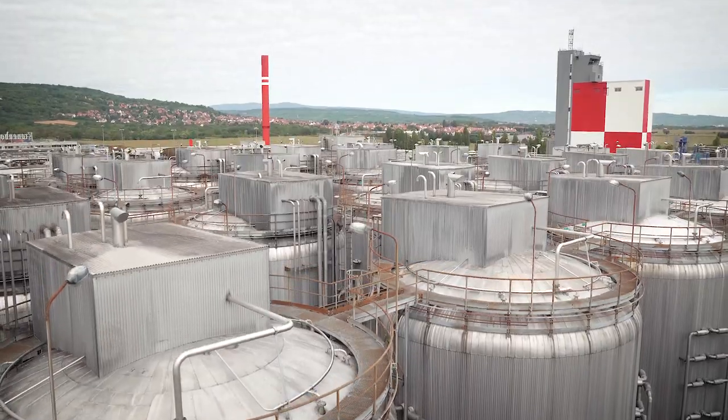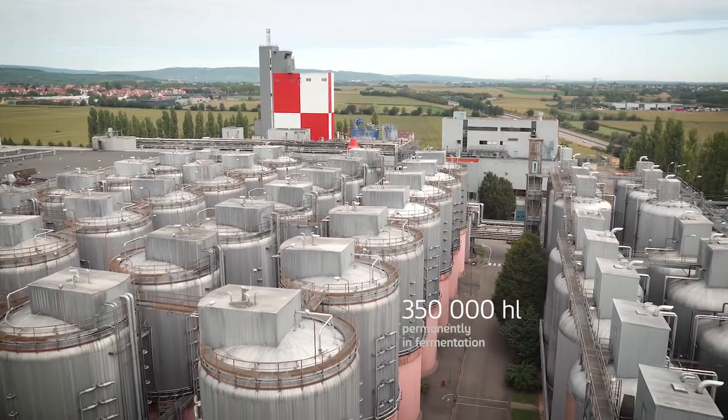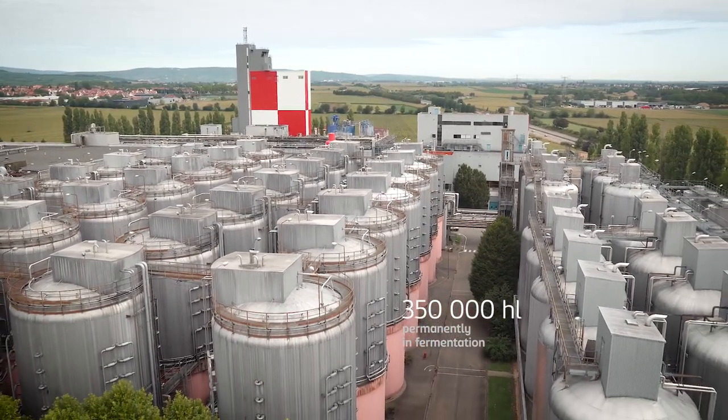It then remains in the maturation tanks at minus one degree before being filtered.